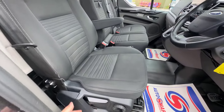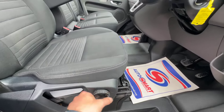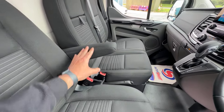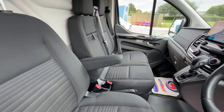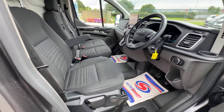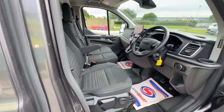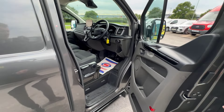Looking at the driver's seat, it's in fantastic condition. You've got height adjustability, thigh adjustment at the front, and also the driver's armrest which you can set to your desired height. Lovely condition inside the cab overall.